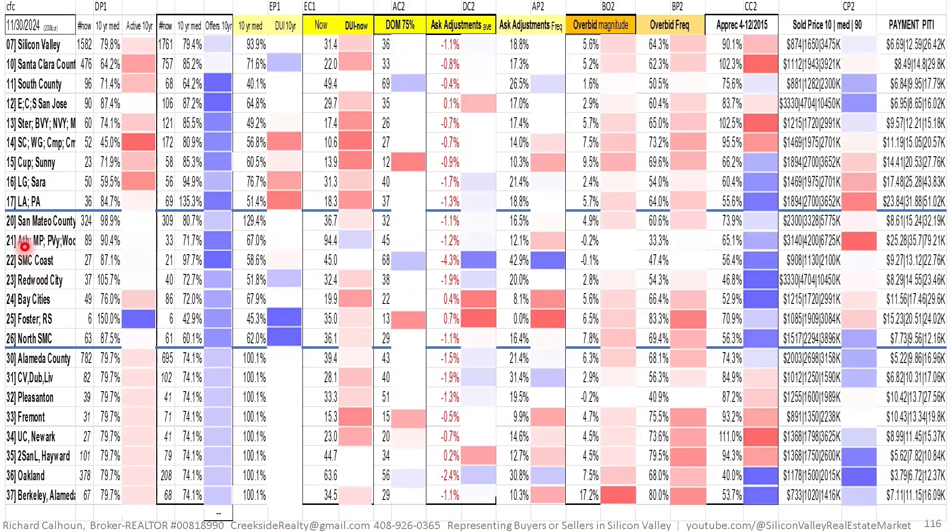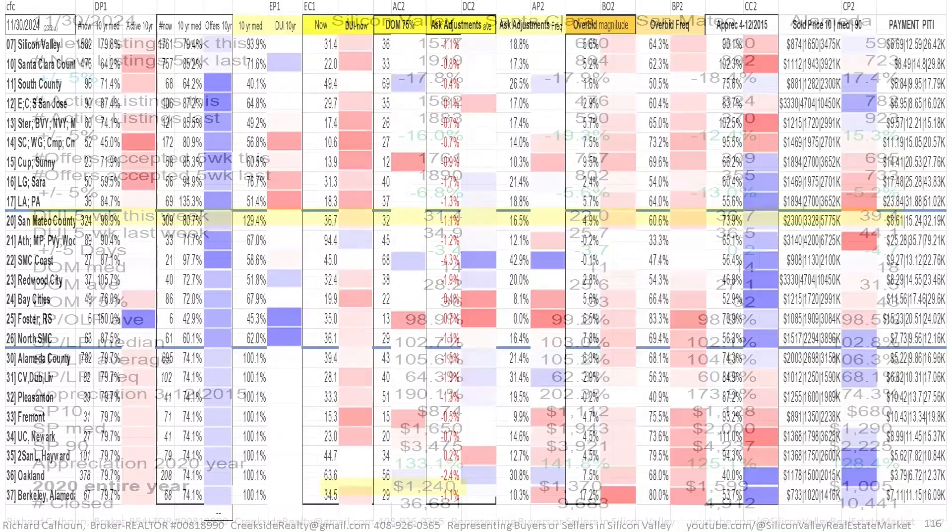Here's a summary table of what we've gone over. You can start on the left with different micro market areas or on the right with payments or purchase price, then read across to see market conditions. Yellow highlights tend to be leading indicators; orange are lagging indicators because they require sold price data. You can get a sense of what your market conditions are — how aggressive the overbidding is, how quickly the market will sell.